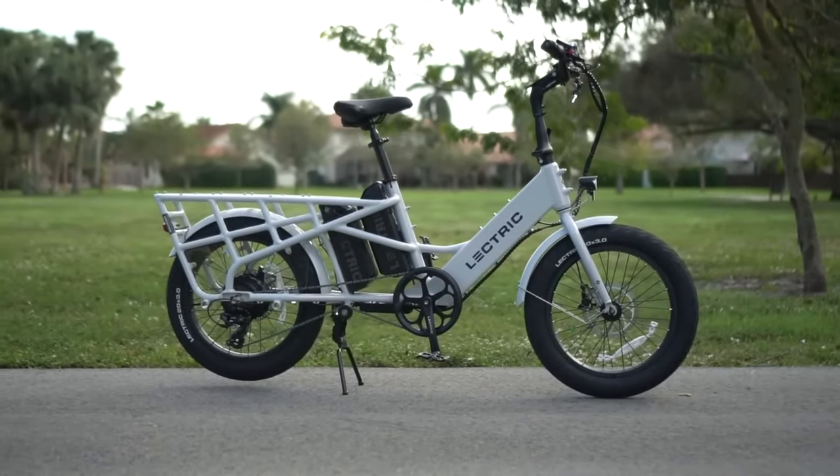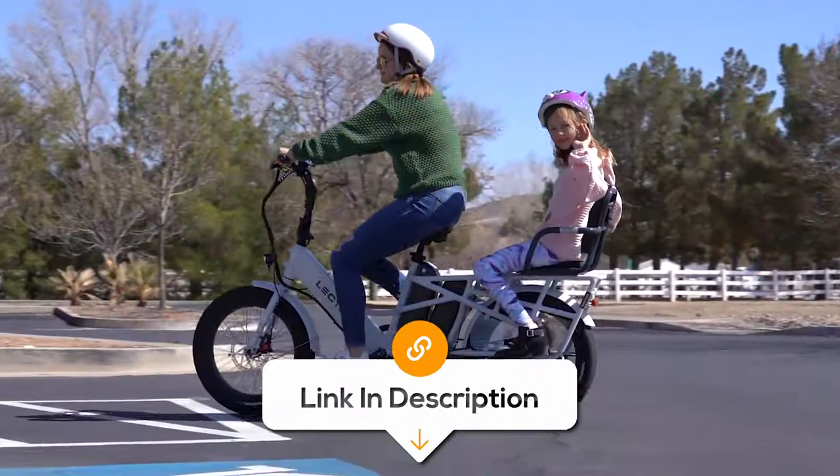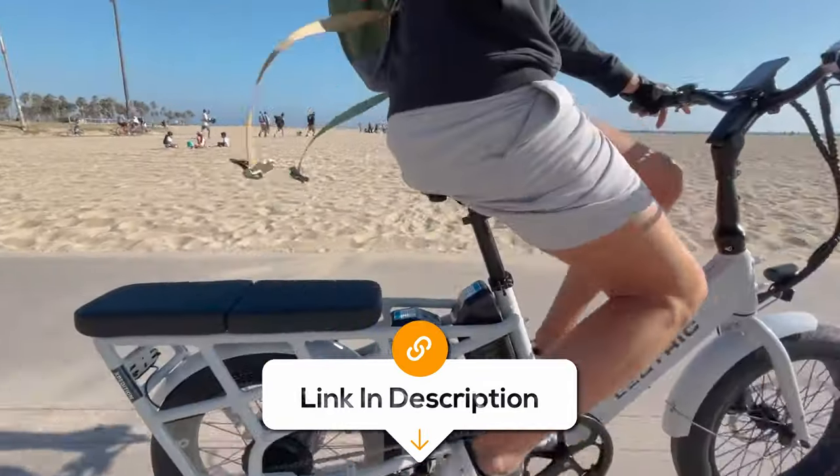Though it may not be as stylish as other options, it's perfect for those looking for a good daily commute bike at an affordable price.